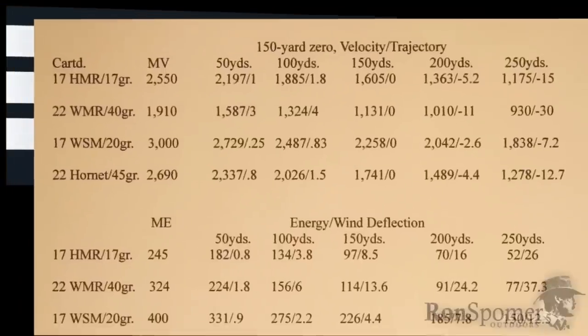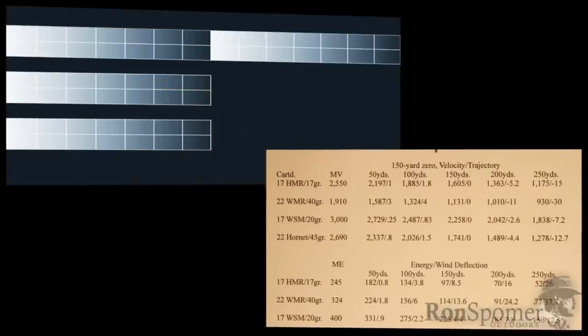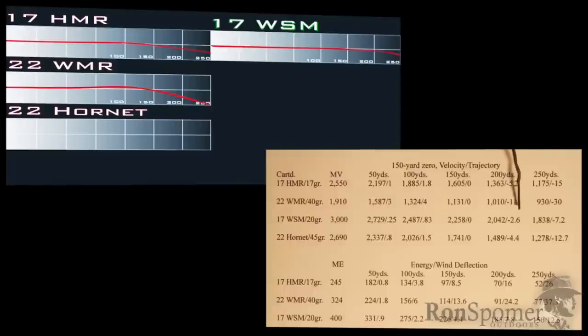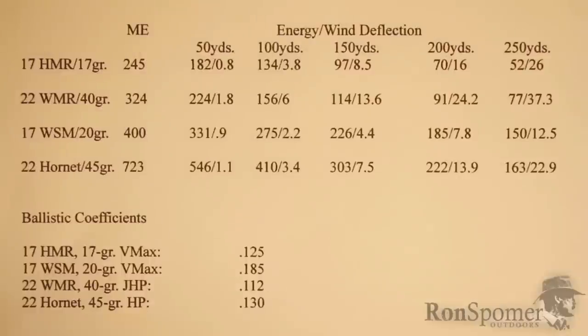So what's so super about the 17 Winchester Super Magnum? In a word: performance. Look at this ballistics chart — zeroed at 150 yards with the 17 Hornady Magnum Rimfire, the 22 Winchester Magnum Rimfire, the 17 Winchester Super Magnum, and the 22 Hornet centerfire. At 200 yards: 5.2 inches of drop from the 17 Hornady, 11 inches from the 22 Win Mag, only 2.6 inches from the 17 Winchester Super Magnum — that's why they call it super. Even the 22 Hornet drops more at 4.4 inches. At 250 yards it's even more striking: 15 inches with the Hornady Magnum Rimfire, 30 inches with the 22 Mag, only 7.2 inches with the Winchester Super Magnum.